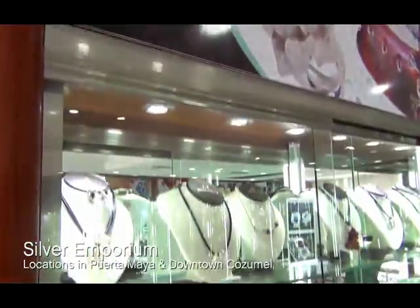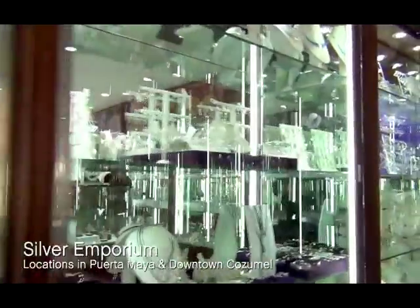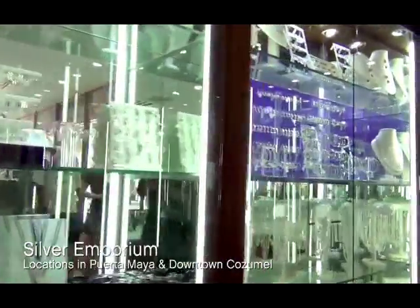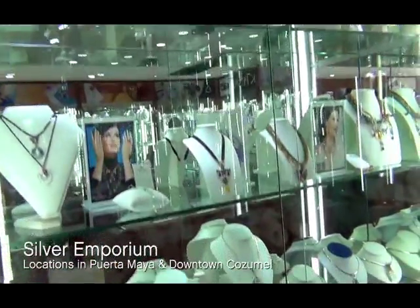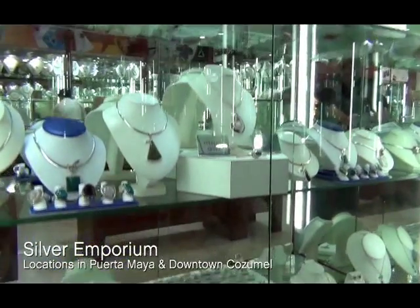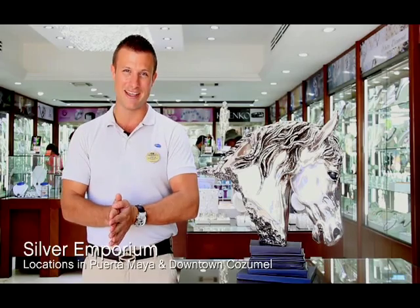People always ask where to get genuine 925 sterling Mexican silver. Right beside Viva Mexico is one of the only guaranteed silver stores on the pier — Silver Emporium. They specialize in silver chains, rings, and beautiful pieces for your home, like gorgeous sculptures, all designed by local artists from around Mexico. Sterling silver jewelry starts at only about $20 or $30. Make sure you stop in before getting back on the ship.